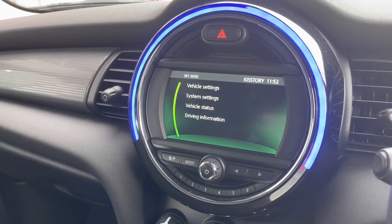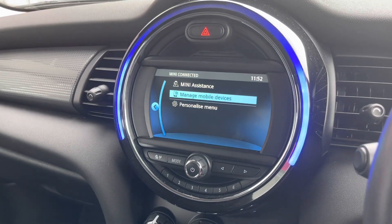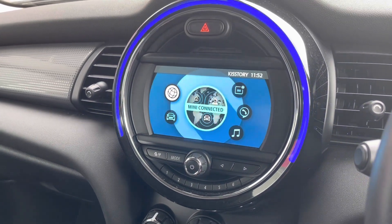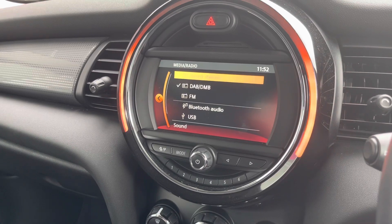You also have your My Mini settings, where you can change different things — for example, you can change the brightness of the illuminated ring, whether you want it at its brightest as shown in this video, or a bit duller.